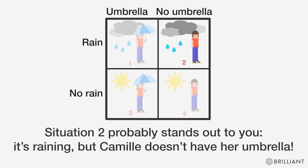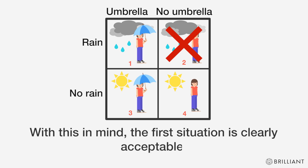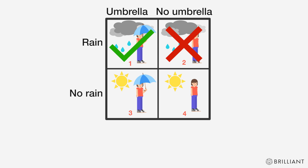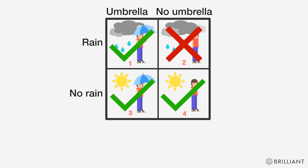Situation two probably stands out to you — it's raining, but she doesn't have her umbrella. This directly contradicts the fact; she's always supposed to have her umbrella when it's raining. With this in mind, the first situation is clearly acceptable. As for the other two, the fact says nothing about Camille's umbrella usage when it isn't raining, so they're okay too.